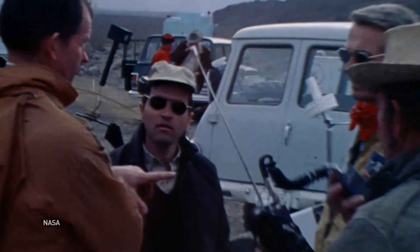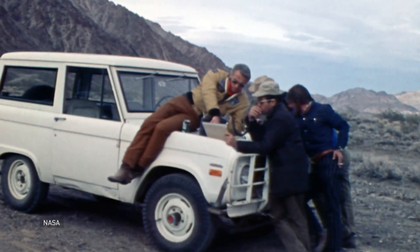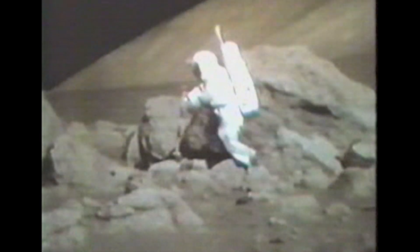Harrison Schmidt helped train previous astronauts, and in 1972, he became the first geologist on the moon as part of the Apollo 17 mission. He spent more than 20 hours on the surface of the moon, collecting samples and extracting soil. In his own words: "Here I am, folks, in the middle of a boulder field, just minding my own business."